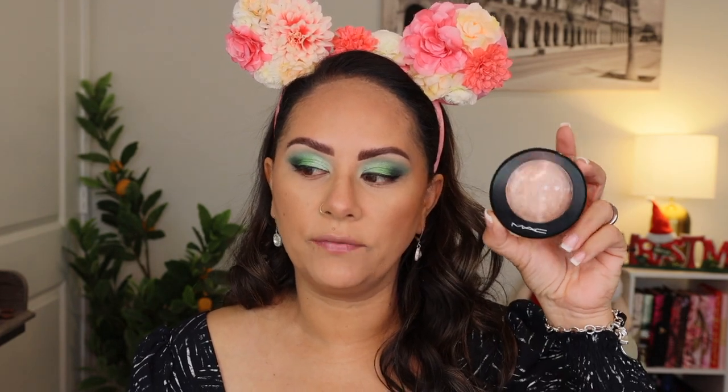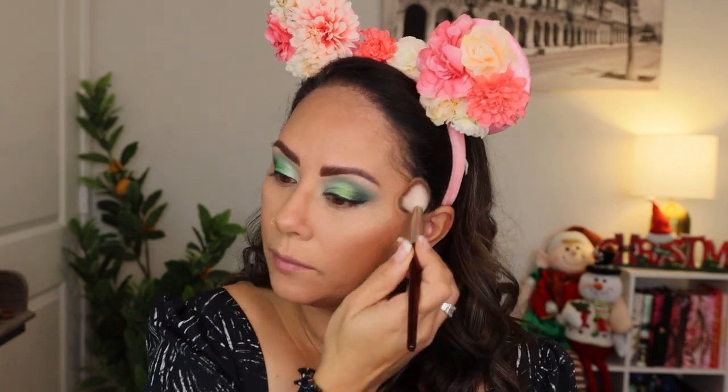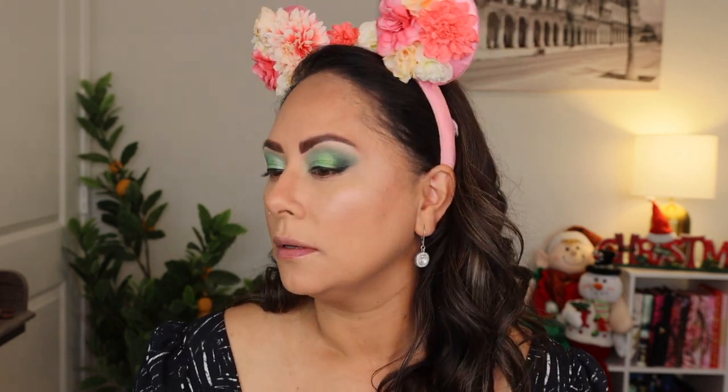Next I want to do a little highlighter. This is an OG but I love it — the MAC Mineralized Powder in the shade Soft and Gentle. It works as a really nice subtle highlight for me. I also pulled out the Hourglass Tiger Palette, which I highly recommend, but I'll use individual products today so you can find just what you're looking for.